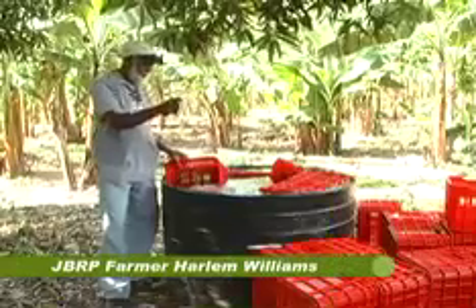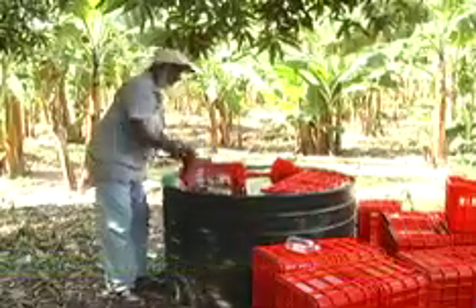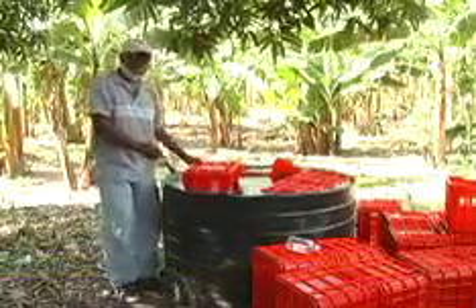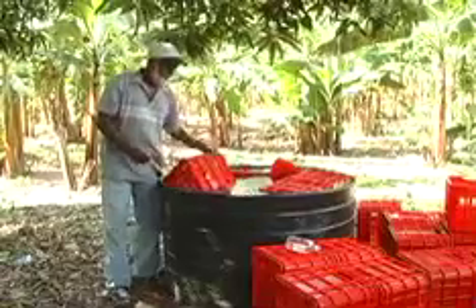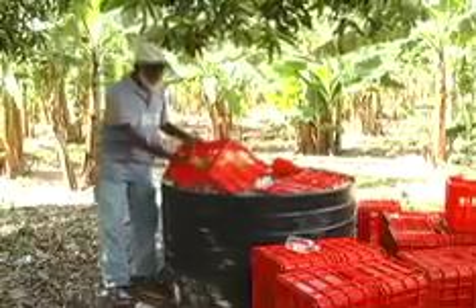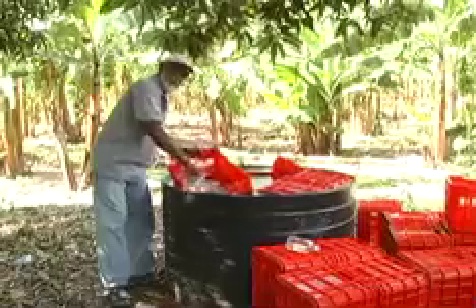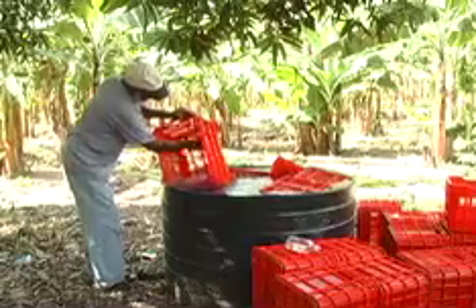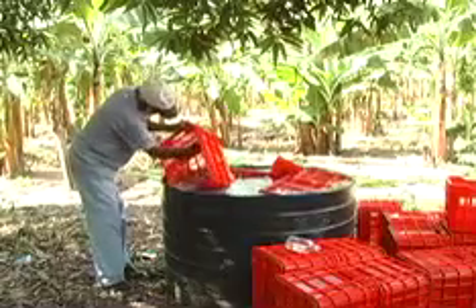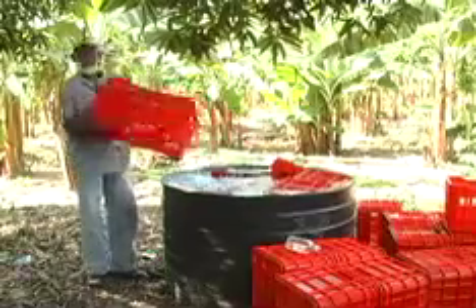This is for sterilization. We generally wash the crates and sterilize them after reaping. For sanitation, you have to live up to the Bureau of Standard specification. So we wash them in and out using a brush, sterilize with water. After using them, we wash and rinse in a second water.